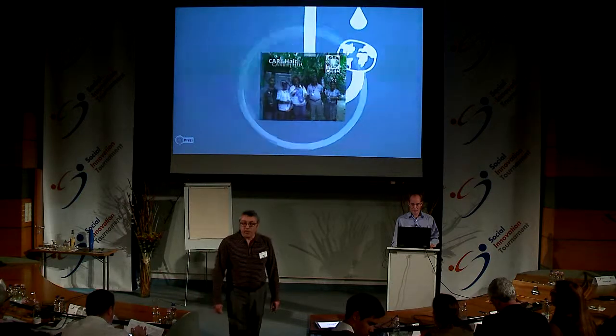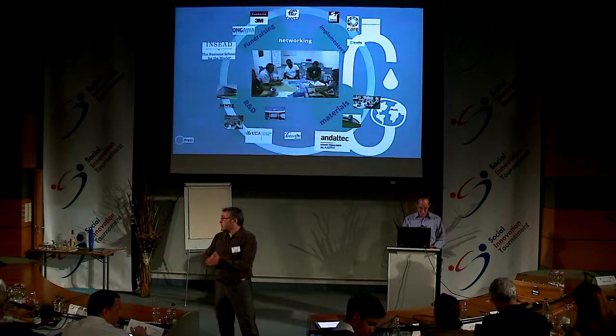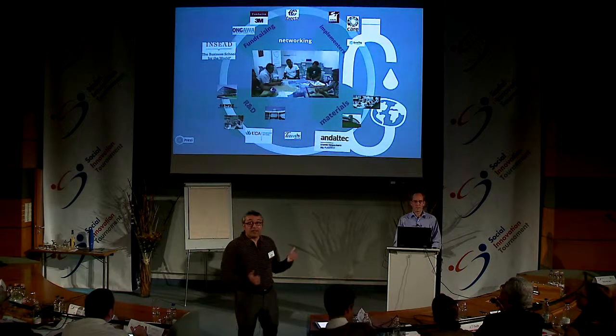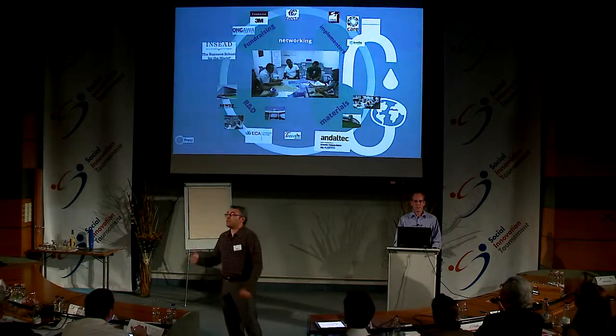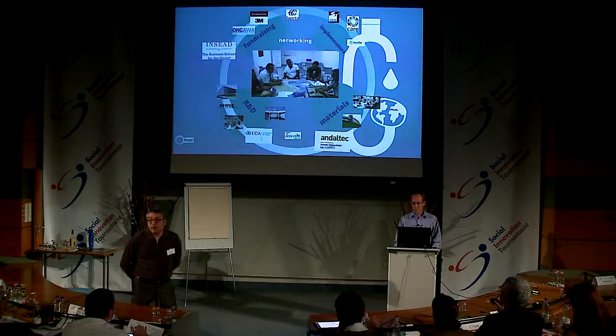To develop our product, we collaborate with different organizations, focusing on our four strategic lines: fundraising, implementing, research, and materials development.